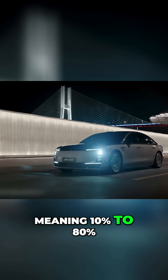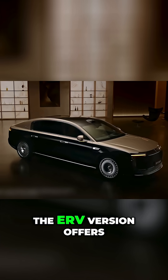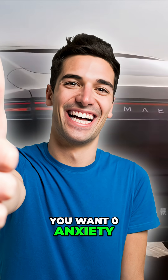That means 10% to 80% in around 10 to 12 minutes. The EREV version offers extreme total range — over 1,300 kilometers if you want zero anxiety.